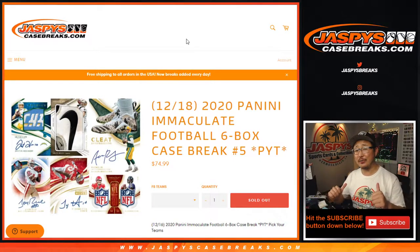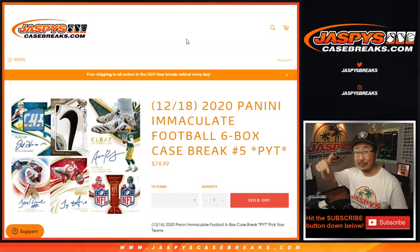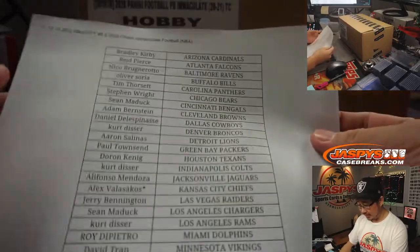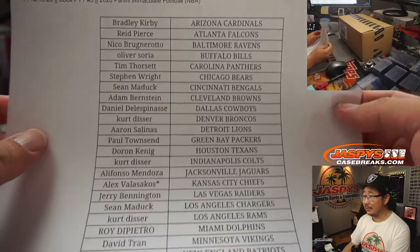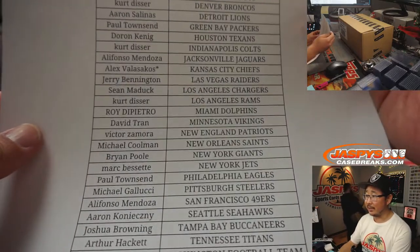Hi everyone. Happy Friday. I'm Joe from JaspiesCaseBreaks.com coming at you with 2020 Panini Immaculate Football, just dropped today — brand new release. Six Box Picker Team 5 coming at you. Big thanks to all these wonderful people here spending a bit of your Friday night with us. You guys have a lot of entertainment options and I'm glad you're choosing us.